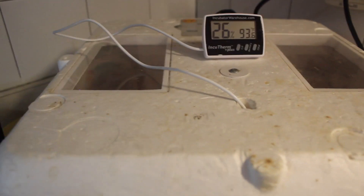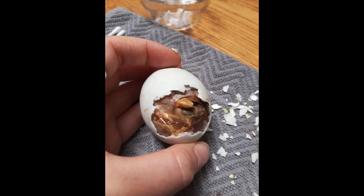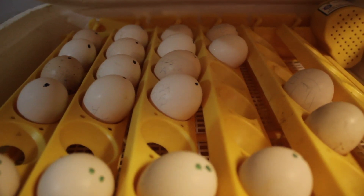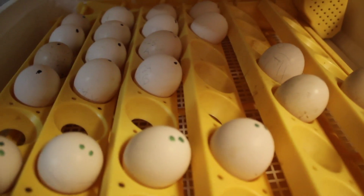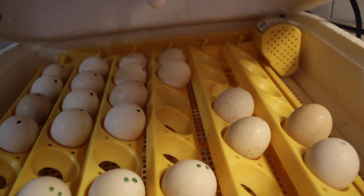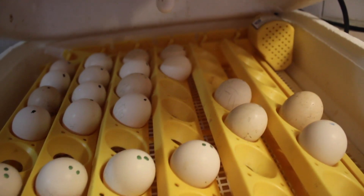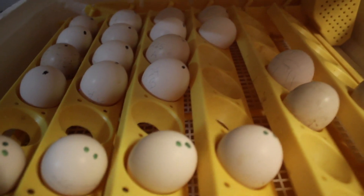Another thing to mention is that you shouldn't rush it. After one starts pipping, you should wait 24 hours before starting to intervene, because chances are they will make it and there will be nothing to worry about. If it does not make it, you should try to gently pip little bigger holes in there, but you should not try to get it out all at once, because the membrane may still be stuck and it can rip the chick and cause it to bleed and die.